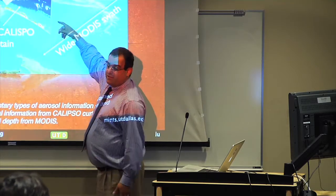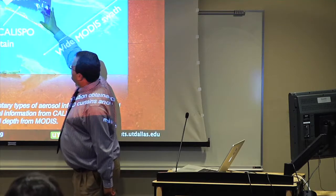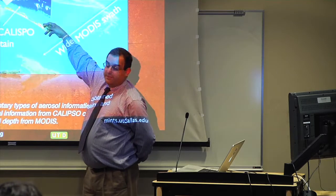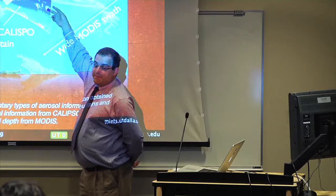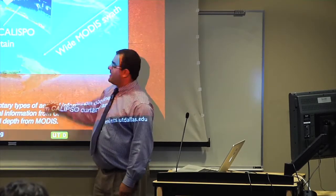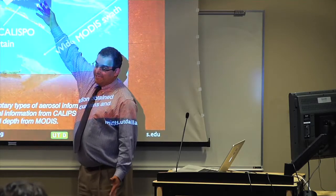In 2006, another satellite was launched called Calypso — a joint venture between the French agency CNES and NASA. For the first time, it had a laser beam, which is basically a light radar profiling the atmosphere. In this visualization of the colored curtain, where it's red we have high backscatter from these particulates, and where it's blue we have low backscatter. The backscatter is directly related to how many particles there are.